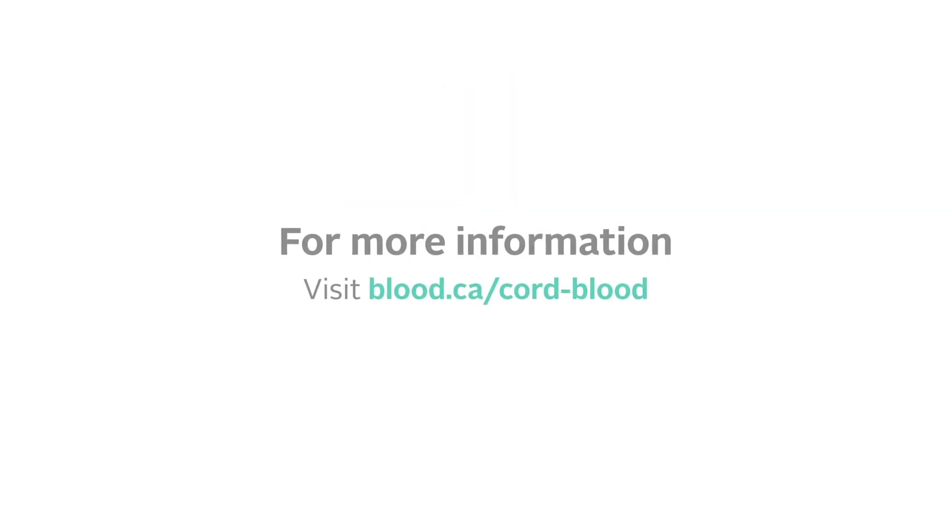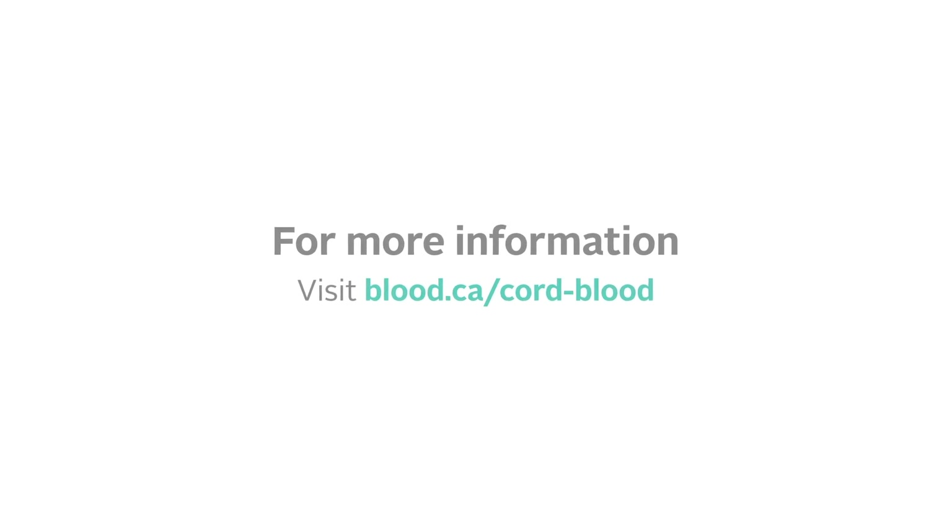Now you know more about how cord blood saves lives and how you can help. For more information, visit blood.ca/cord blood.